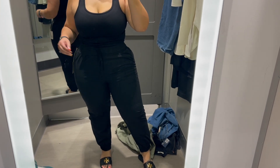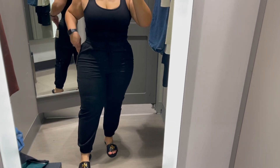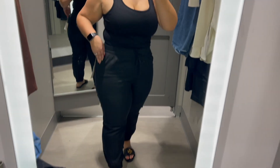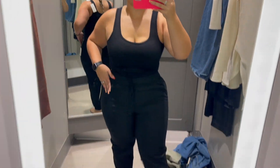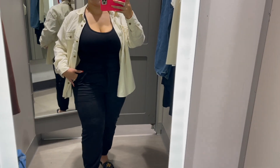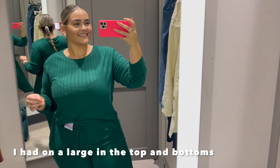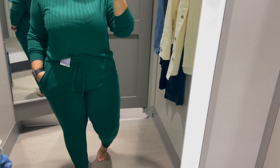These pants were cute, very comfortable, and I feel like they're flattering. I kind of like how they look with the tank top, but I also try them with the top I had previously. I think they're really cute — they kind of give off scrub bottom vibes, so if you need scrub bottoms, these are perfect. I really like this top too, I should have got it.